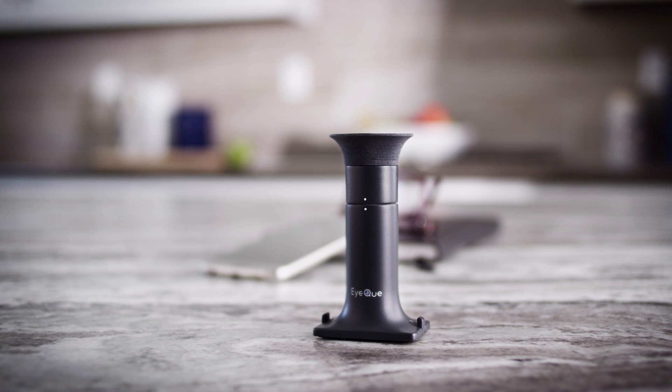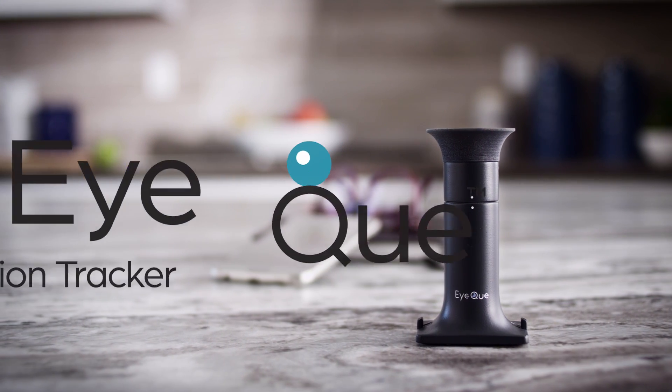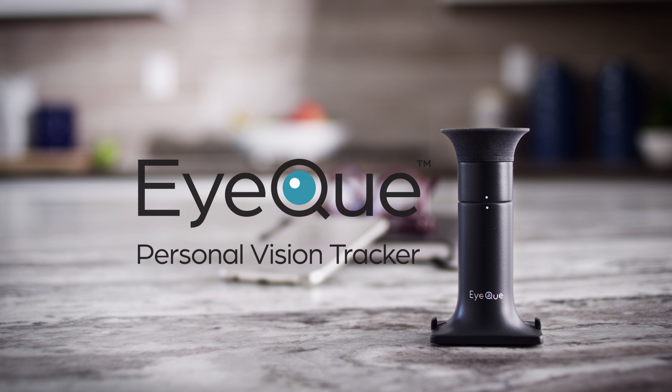The IQ Personal Vision Tracker: a low-cost, effective, and fun way to keep track of your vision. Isn't it time you did something wise for your eyes?